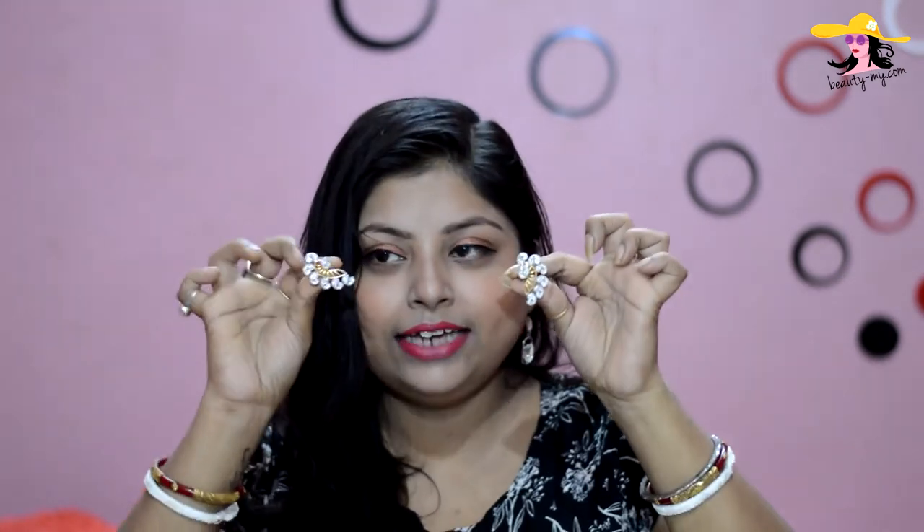Now my favorite, my absolute favorite — this is not a brand new earring but I love it so much that I had to include it in this haul. When you wear them they sit like this on your ears, and they look amazing.